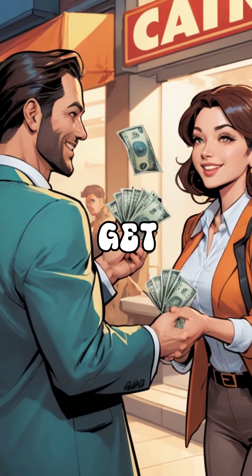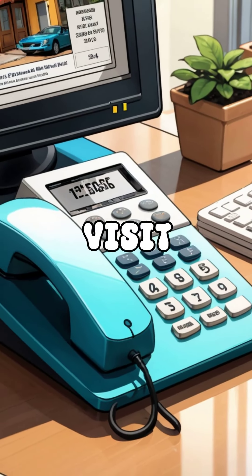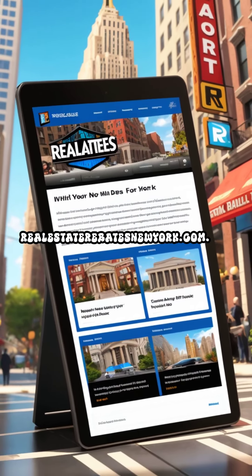And yes, you'll still get cash back. Call 305-514-0164 or visit realestaterebatesnewyork.com.